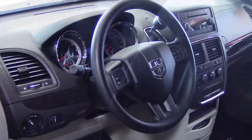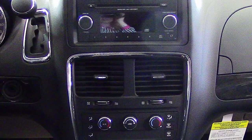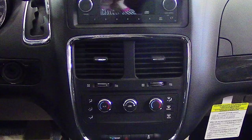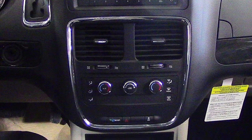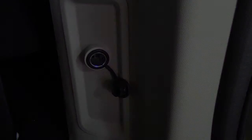Some of the features include power locks and windows, outside temperature display, steering wheel mounted audio controls with cruise control, and a media center with AM-FM radio, a CD player, MP3 input jack, four speakers, air conditioning, and a power outlet.